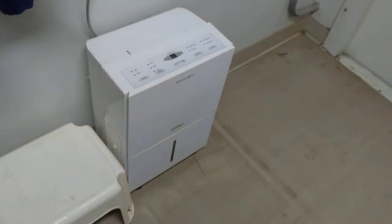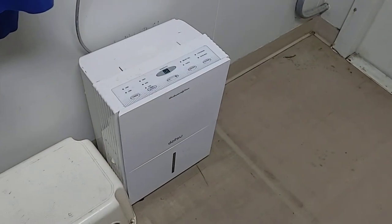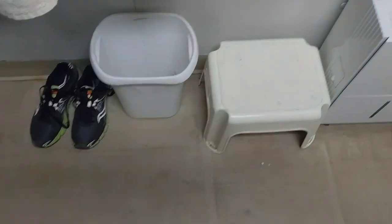We have the humidifier running all the time. Or is it a dehumidifier — it's the one that we have to empty the water out of. And then we have the trash can; we empty that every day.